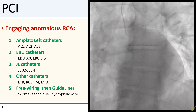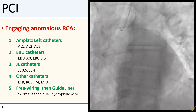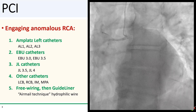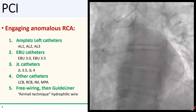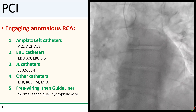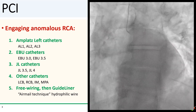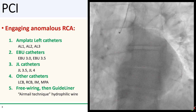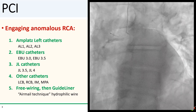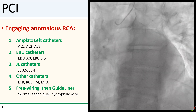To engage anomalous RCAs from the left, typically the AL catheters work pretty reliably. If not, then the left-sided catheters such as the EBUs or JLs work well. For very high-rising RCAs, LCBs, RCBs, or IM catheters sometimes work. For low-rising RCAs, you can try an MPA catheter. And finally, if you can't engage but can get close, you can always air-mail a hydrophilic wire into the RCA and then use a guide liner to engage.